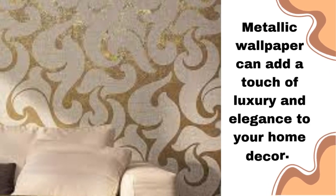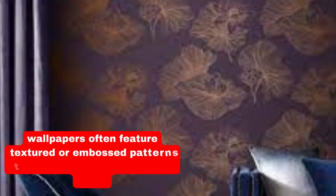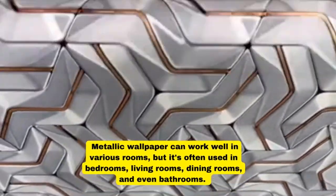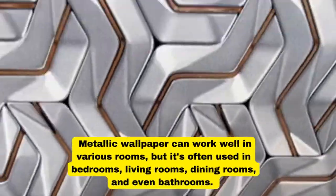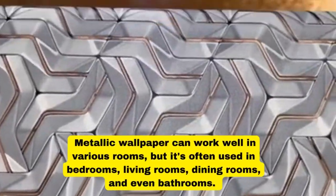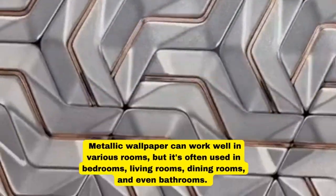Metallic wallpaper can add a touch of luxury and elegance to your home decor. There are various options available, including 3D designs. These wallpapers often feature textured or embossed patterns that create a three-dimensional effect and reflect light differently, giving the room a unique and dynamic look.